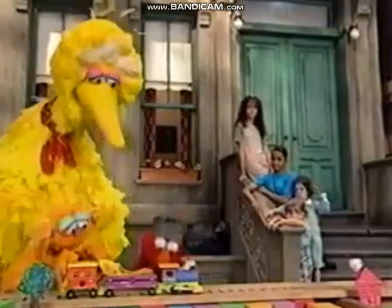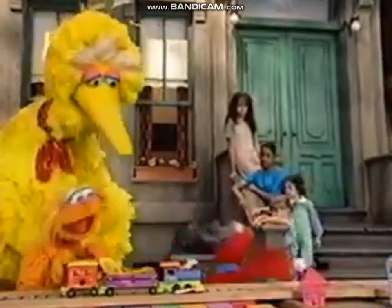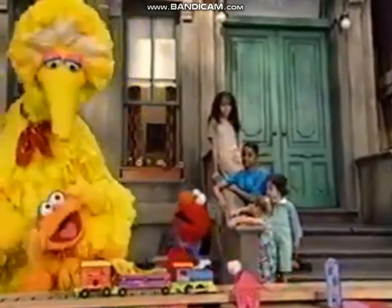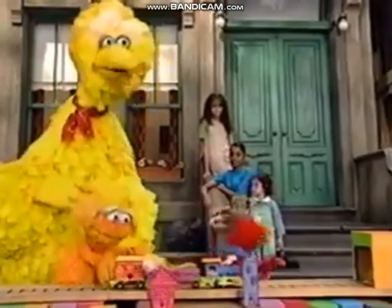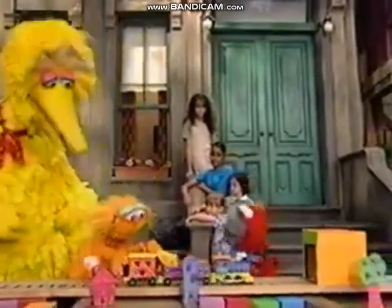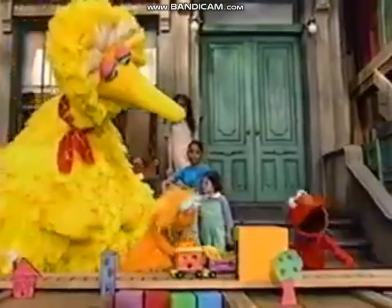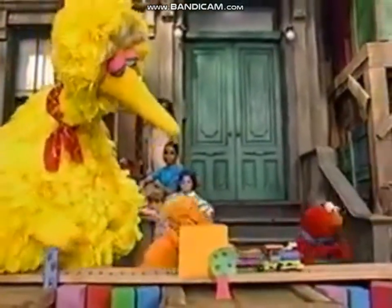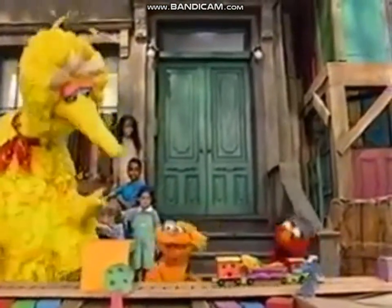This is Elmo's tree. Elmo has so much fun, but when Elmo and Zoe and Victor all play together, three is better than one. Even though we are sharing — this is Elmo's tree.